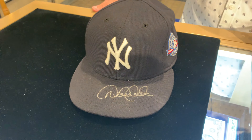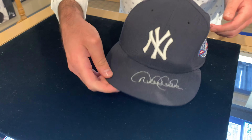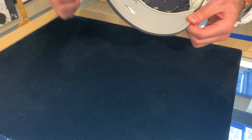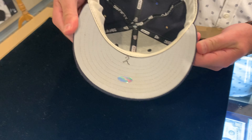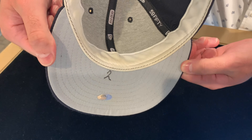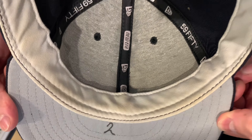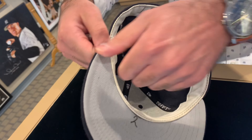It's a signed game-used hat. You can see the silver marker autograph right on the bill there. I'm going to show you the inside of the cap, because one of the great identifiers of game-used caps is the number on the underside of the bill. And then if you get around the hat, you can see the sweat marks that show the use from the captain, number two.